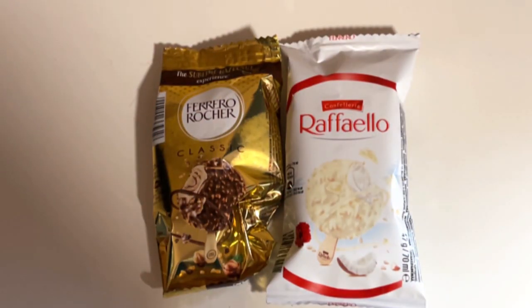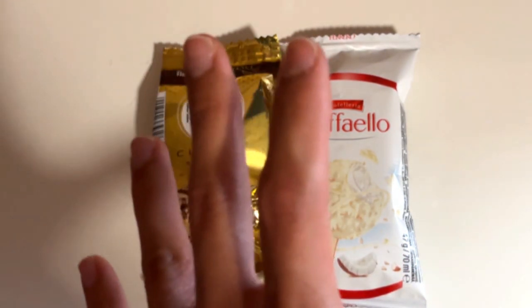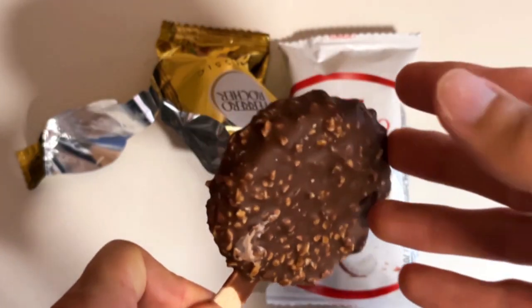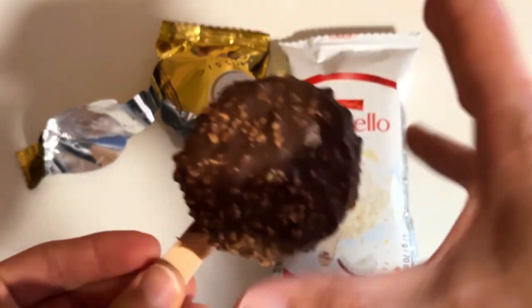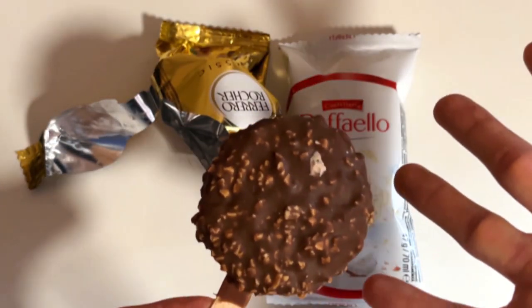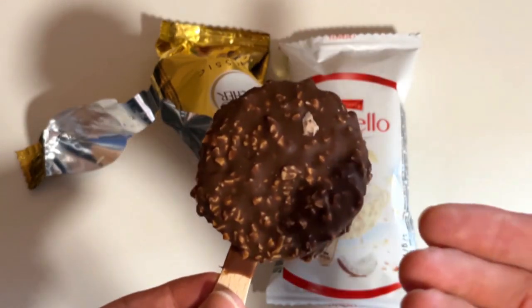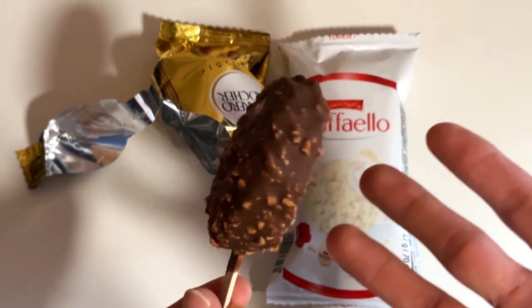I myself haven't tasted those truffle form things, so I'm not sure about the size. Maybe three times bigger than the regular Rohers — maybe, I'm not sure. But you know, typical rounded shape here.